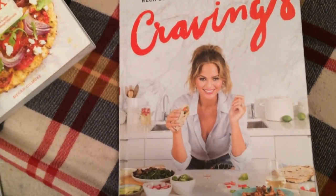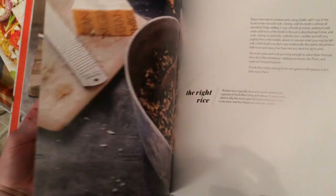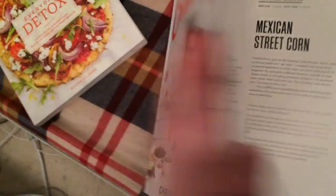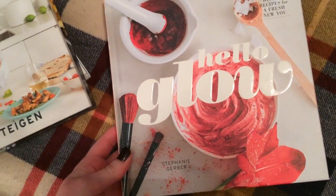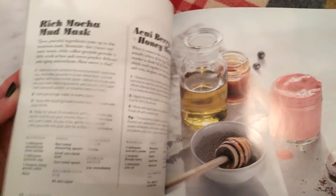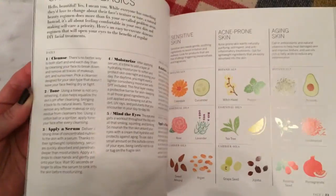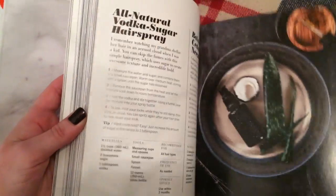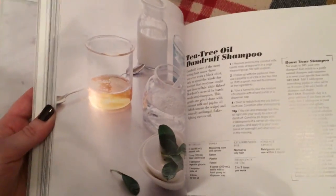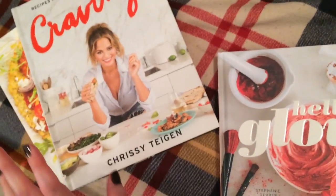I was also really excited to get Chrissy Teigen's cookbook 'Cravings.' I think she's really funny, and the graphics are awesome. I'm excited to bookmark recipes to make — there's even John Legend in it. The third book is 'Hello Glow' by Stephanie Gerber, which is all about natural beauty recipes — masks and all sorts of things you can make at home with natural ingredients. One of my beauty resolutions this year is to make my own skincare from known ingredients, so I thought this would be really fun.